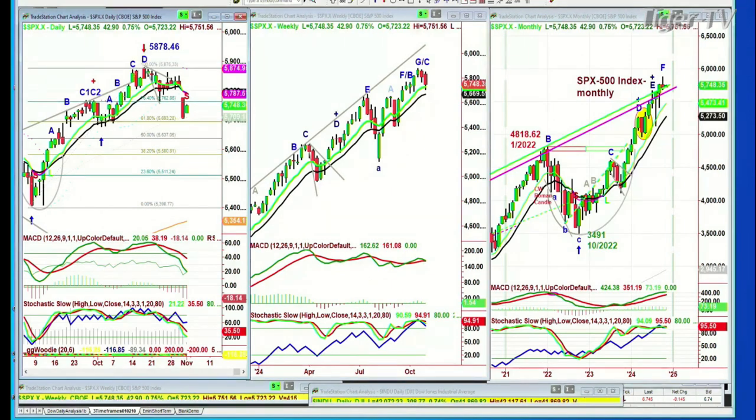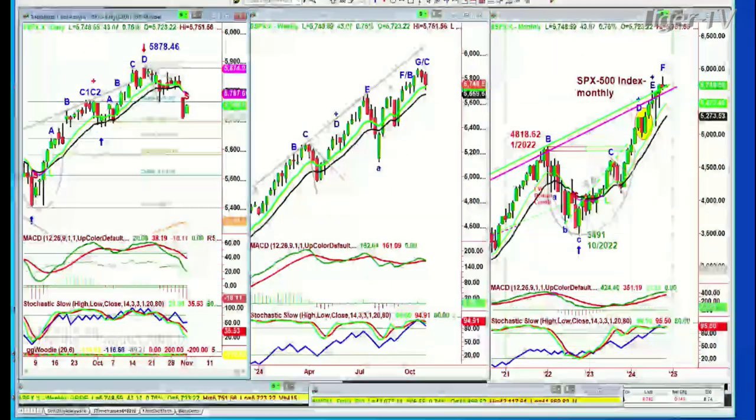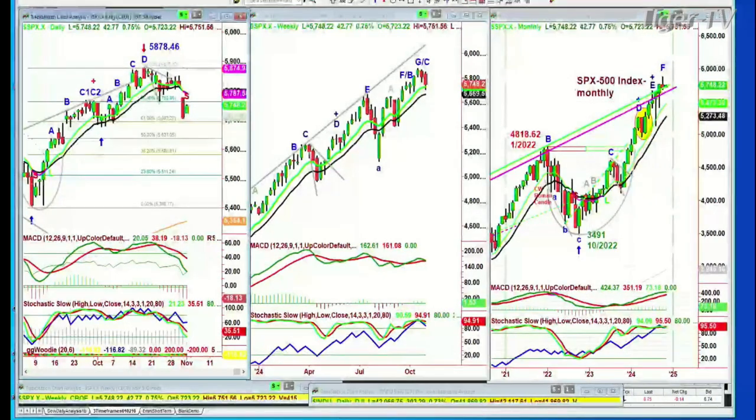Big red candle from yesterday. But it did go to a 9-period moving average negative yesterday, just like the Dow. So the Dow is in a sell mode technically. That doesn't mean it couldn't have a decent rally from here — I am expecting a good bounce. But in the meantime, the S&P has gone to a sell signal.